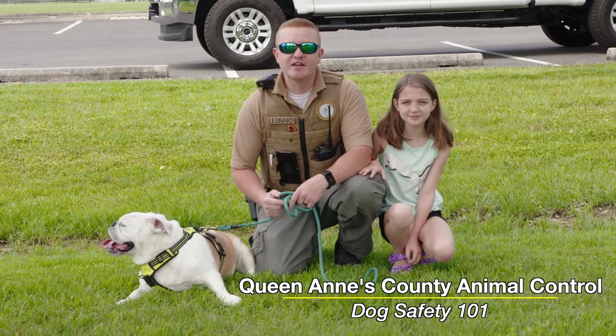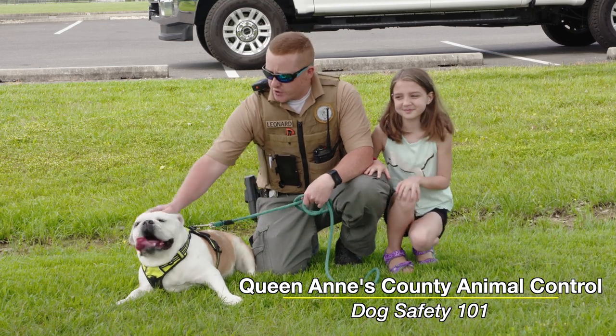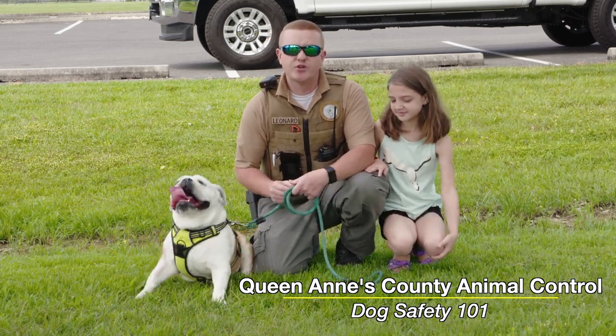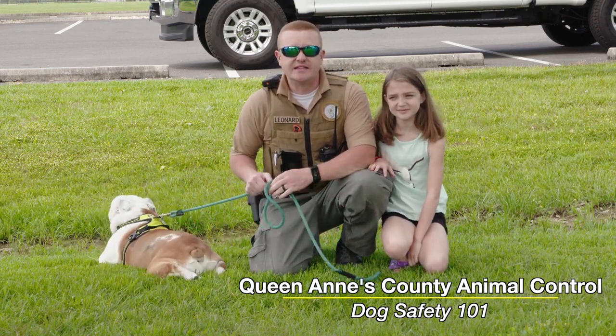Hi guys, I'm Officer Leonard with Queen Anne's County Animal Control, and today I'm here with my daughter Mia and my bulldog Gabby. We're going to show you guys the right and wrong way to approach a dog to help keep you safe and make sure that you don't accidentally get bit by the dog or anything like that.